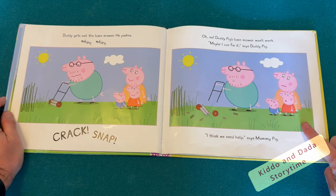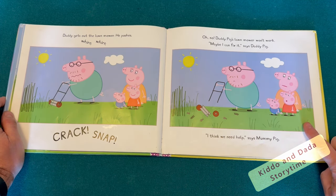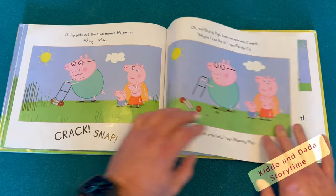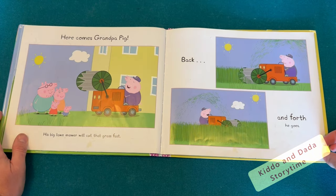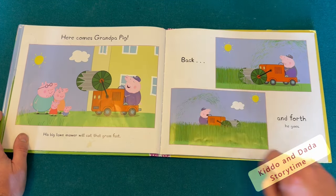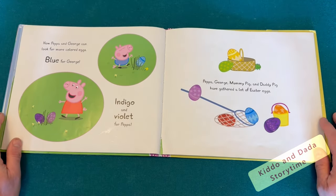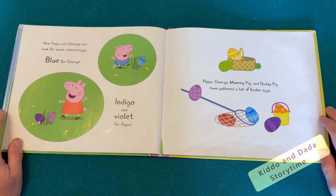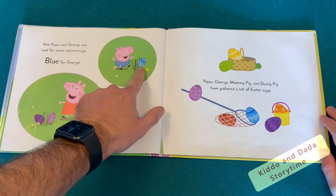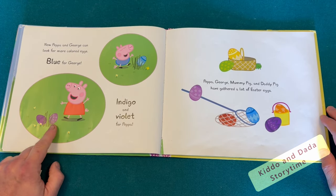Maybe I can fix it, says Daddy Pig. I think we need help, says Mummy Pig. Here comes Grandpa Pig. His big lawn mower will cut that grass fast. Back and forth he goes. Now Peppa and George can look for more colored eggs — blue for George, indigo, and violet for Peppa.